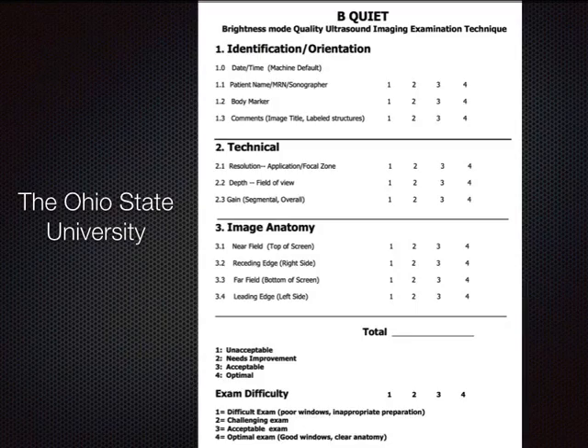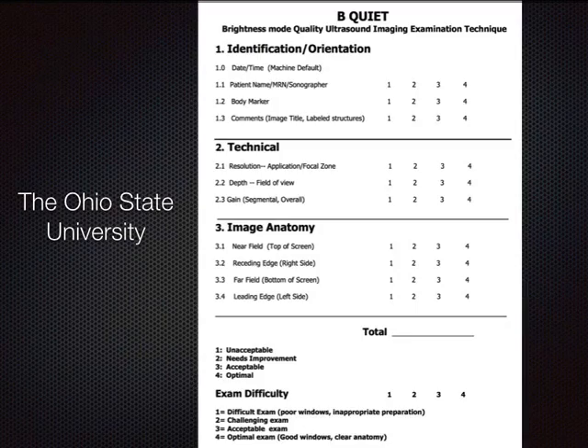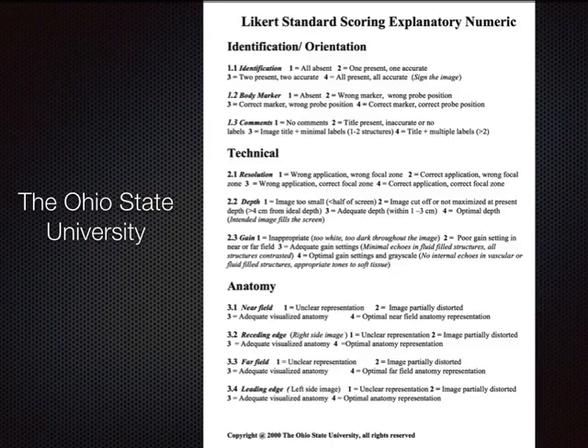Dr. David Boehner at Ohio State University created BEQUI — Brightness Mode Quality Ultrasound Imaging Examination Technique — essentially an OSCE with orientation categories, a technical category, and an image anatomy category, with all Likert scale definitions clearly spelled out. This and other resources are available on the AIUM web portal. As you develop your own OSCEs, I encourage you to contribute back to that community.